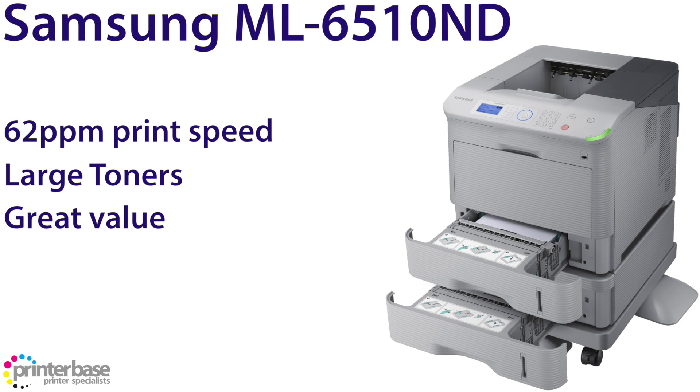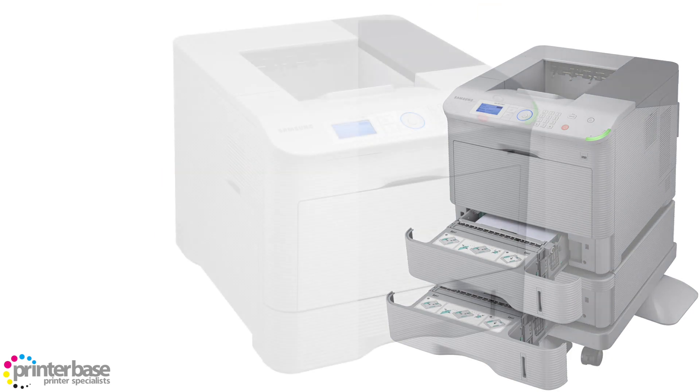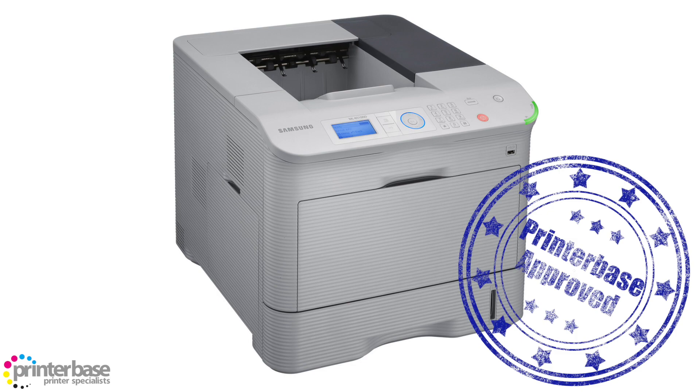As always, we at Printerbase recommend the largest yield toners as they offer the lowest possible cost per page. When using the larger toners, a page from this machine can cost as little as half a penny. There's also an eco button, like with most Samsung printers, that enables you to reduce toner consumption by 30%.